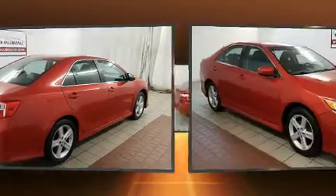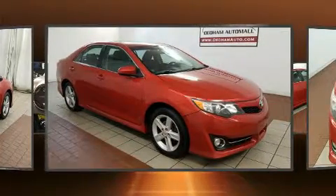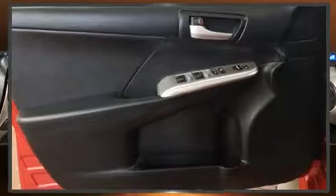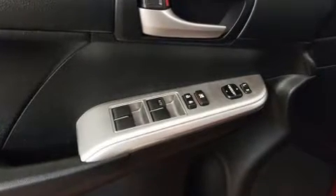For added security, dynamic stability control supplements the drivetrain. Both high fuel economy and flexible performance are assured by the six-speed automatic transmission. Toyota paid particular attention to efficiency and practicality with the following features: a tachometer, air conditioning, and more.